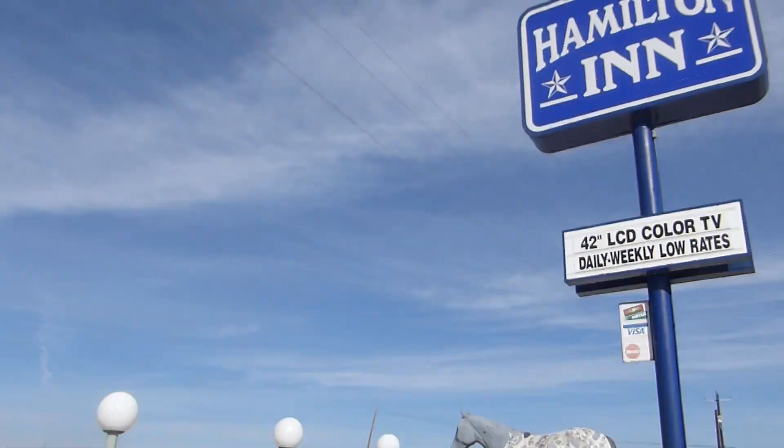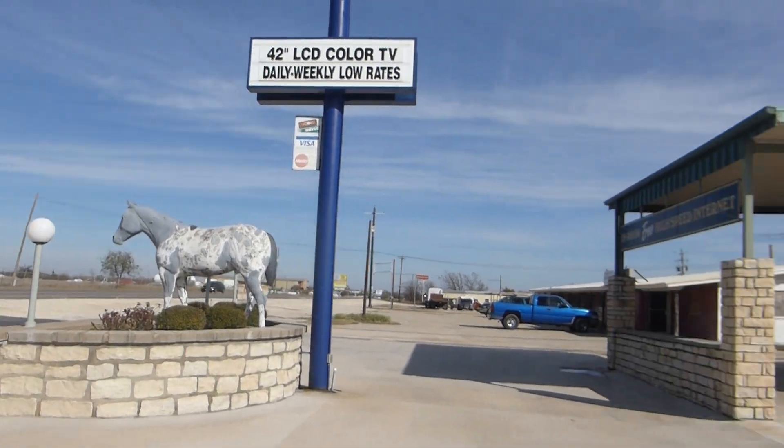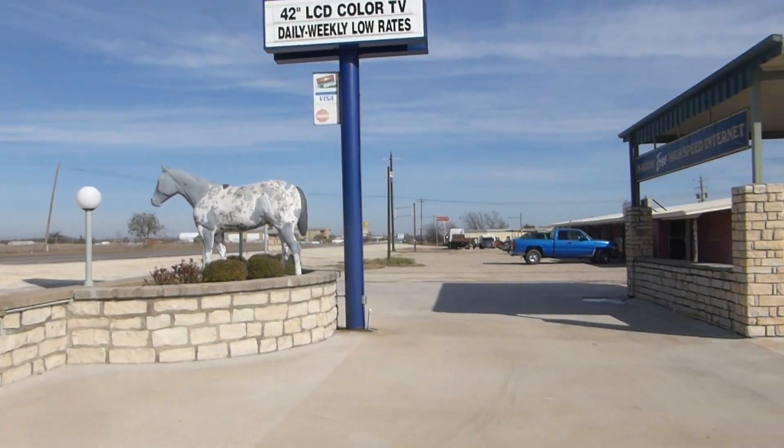Hello everyone. We are here at the Hamilton Inn. There's a really nice horse right there. We're going to do a full hotel tour of this place.